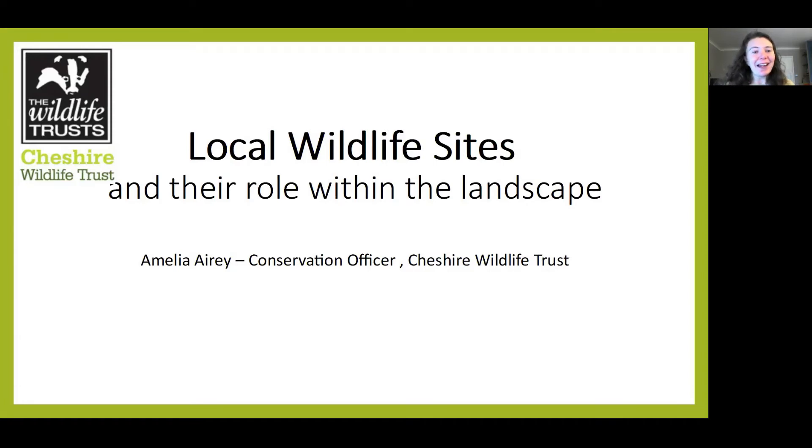Hello, I'm Amelia and I work for Cheshire Wildlife Trust. I'm the conservation officer and this basically means that I look after the local wildlife site system.